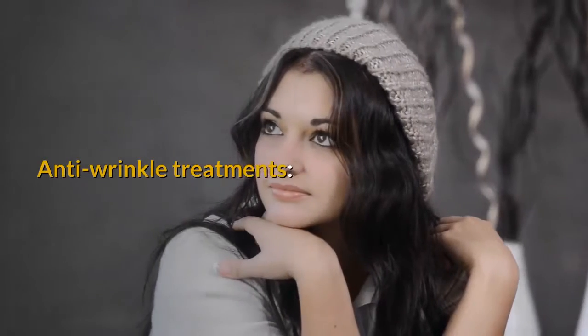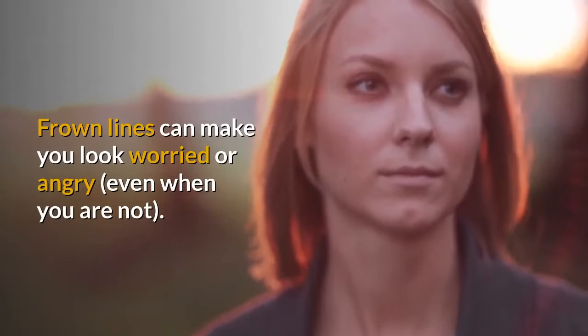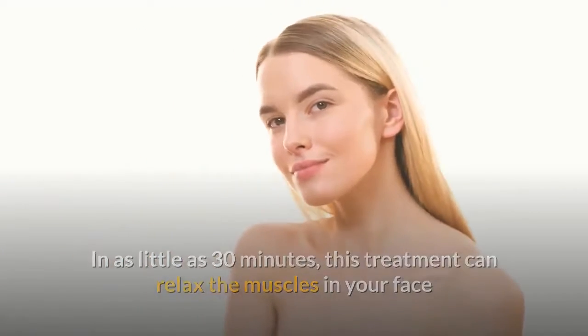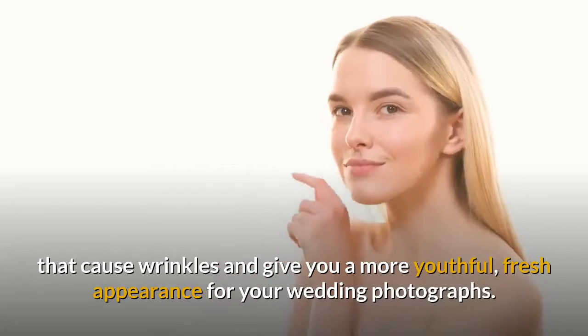Anti-wrinkle Treatments. Frown lines can make you look worried or angry, even when you are not. In as little as 30 minutes, this treatment can relax the muscles in your face that cause wrinkles and give you a more youthful, fresh appearance for your wedding photographs.